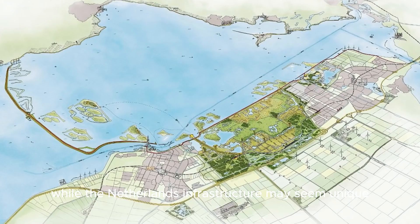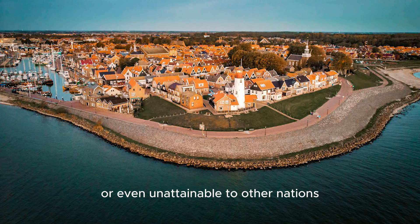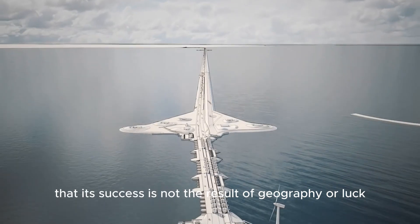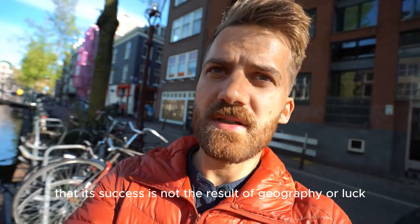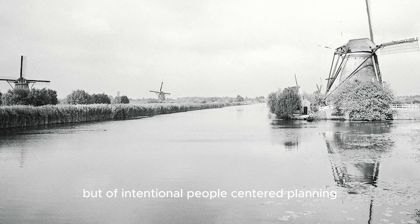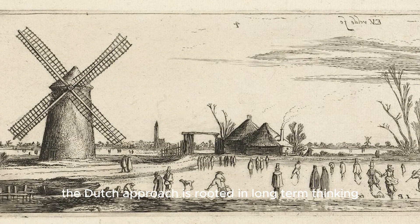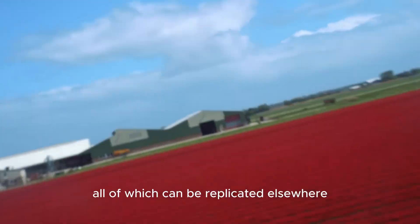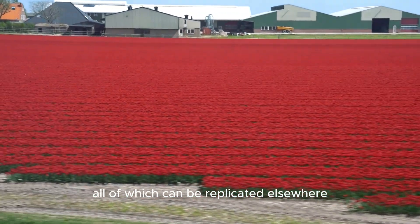While the Netherlands' infrastructure may seem unique or even unattainable to other nations, the video argues that its success is not the result of geography or luck, but of intentional, people-centered planning. The Dutch approach is rooted in long-term thinking, public engagement, and political will — all of which can be replicated elsewhere.